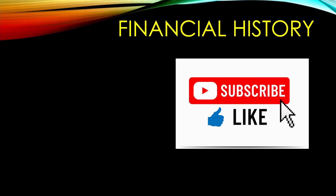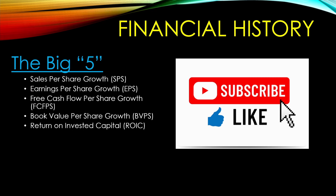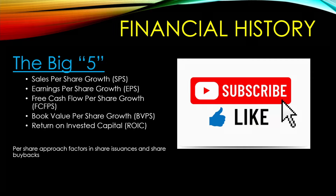Next, let's talk about their financial history — we're going to do a 10-year review on Thermo Fisher. We're going to be looking at the big five: sales per share growth, earnings per share growth, free cash flow per share growth, book value per share growth, and return on invested capital. We're looking for 10% or more CAGR growth per year and a 10% on average return on invested capital. I use a per-share approach because it factors in any share issuances and share buybacks.